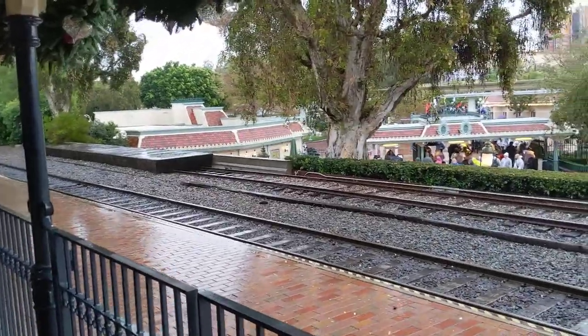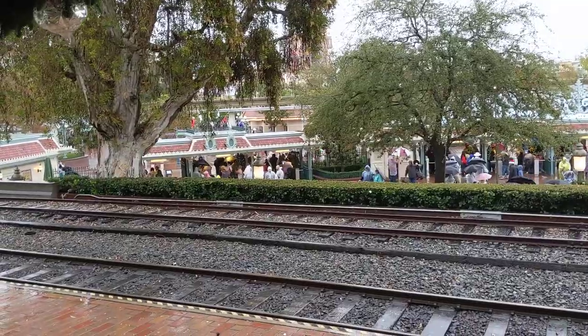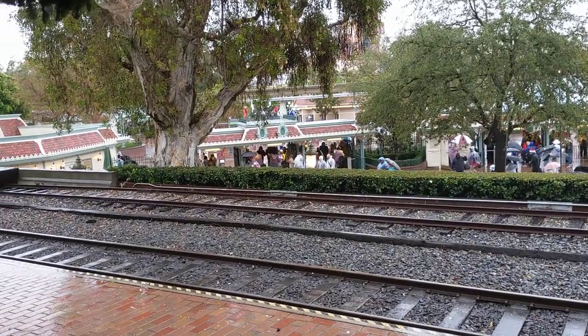All right. That's just a quick view inside Main Street Station. I'll update you when we get ourselves a train.